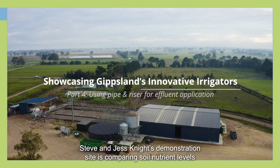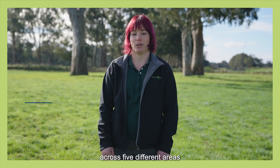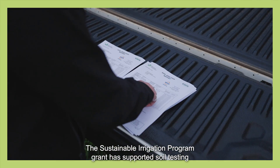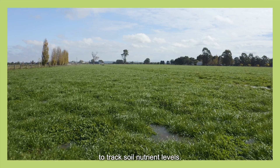Steve and Jess Knight's demonstration site is comparing soil nutrient levels across five different areas where effluent has been applied for varying lengths of time. The Sustainable Irrigation Program Grant has supported soil testing across those five sites for the two years of the project to track soil nutrient levels.